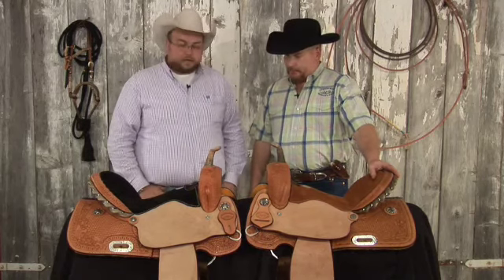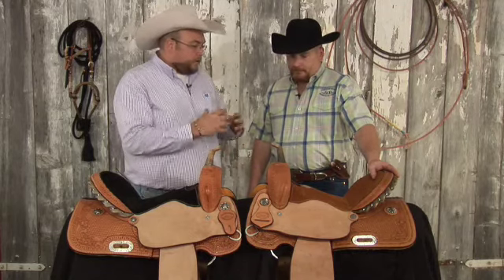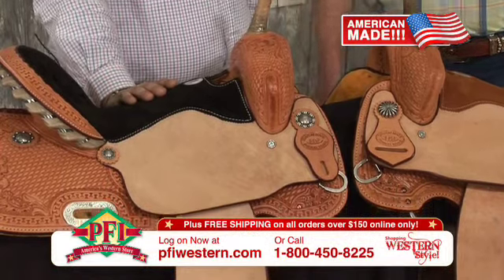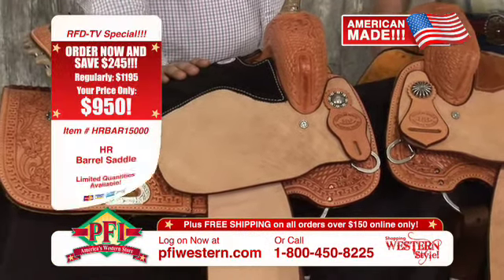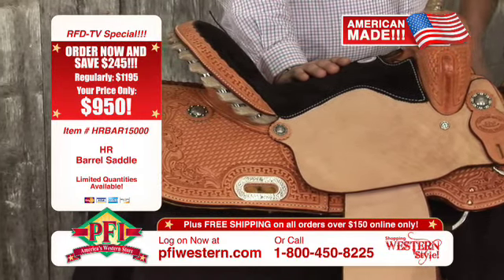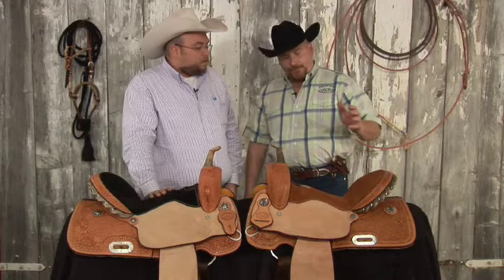Let's talk about these barrel saddles we've got sitting here today. Some of the features that really set your saddles apart — in our store and in my mind — is the real quality and craftsmanship. You guys have some of the prettiest tooling available. Everything is hand tooled, everything is hand nailed. They're basically custom saddles. We use very, very nice products. All of our trees will be a wood tree with full bullhide covering. We take very painstaking time to complete the saddles.